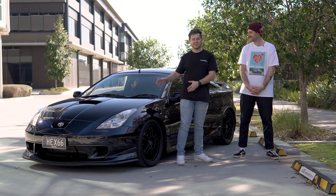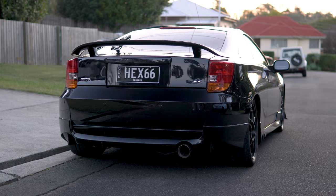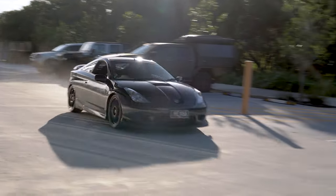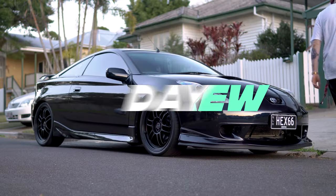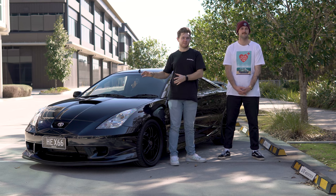This is Josh, and this is his Mark 7 Toyota Celica. Now, when I say Celica, this might not be what comes to mind.